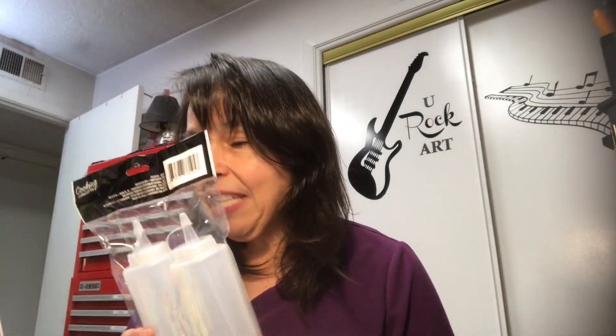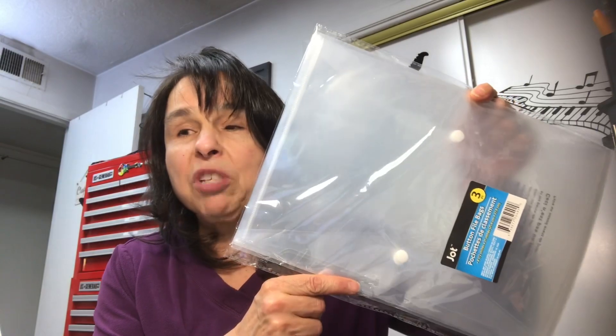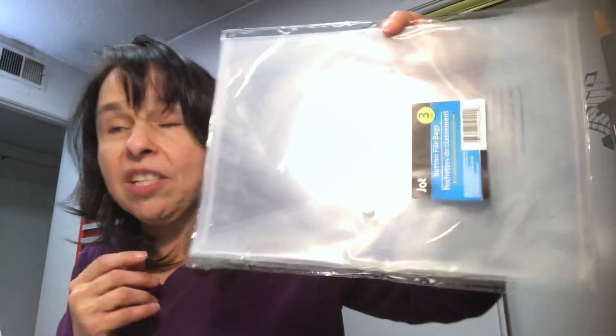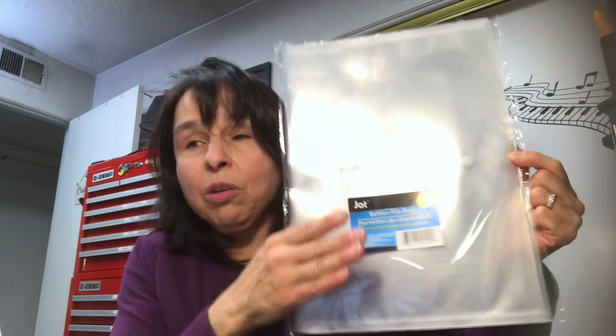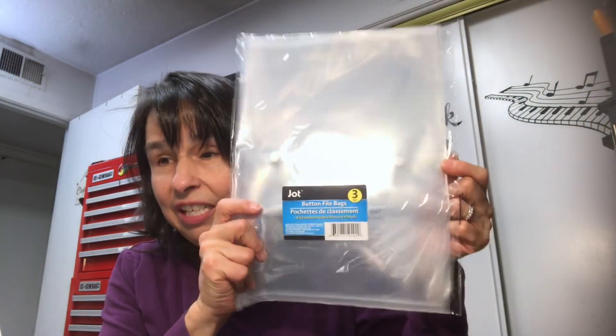Jack picked up these squeeze bottle containers — he uses these in the garage, so he picked up a pack of those. I picked up two packs of these button envelopes. I love these in the craft room to keep things organized, keeping separate projects in each. As I'm working on a project I can put everything in it that I need, then put it away and pull it out when I need it. You get three in a pack, so I got two of them.